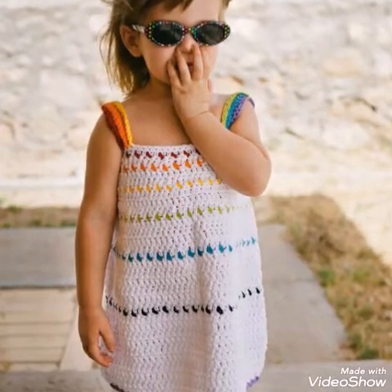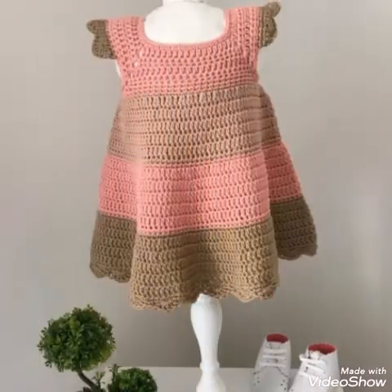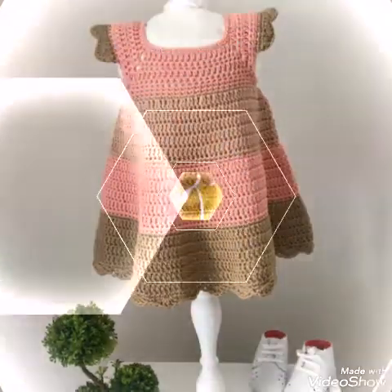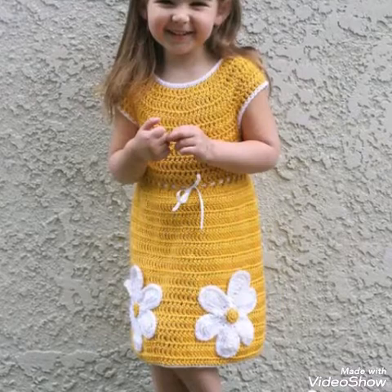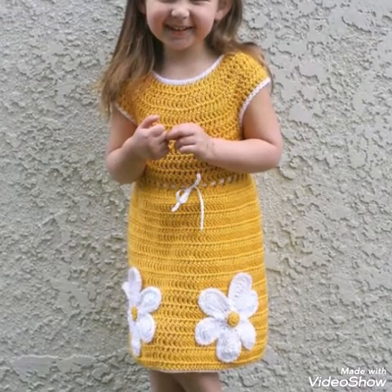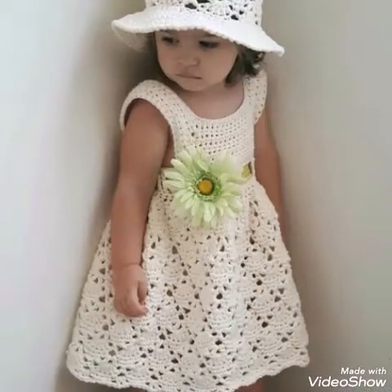Hello friends, welcome back to my YouTube channel. Hope you are all well and fine and enjoying my videos. This video contains very attractive and gorgeous baby frocks ideas and baby dresses.